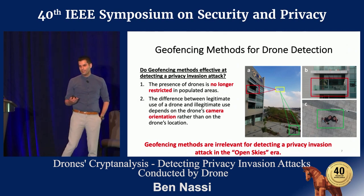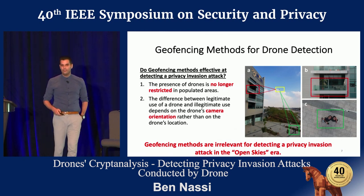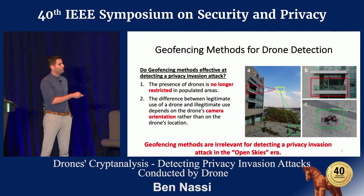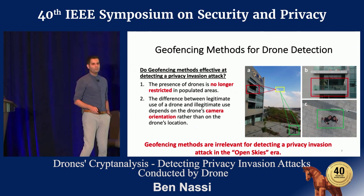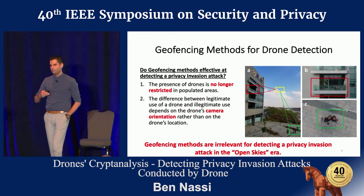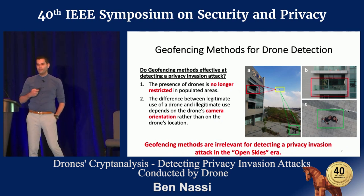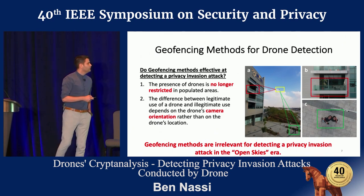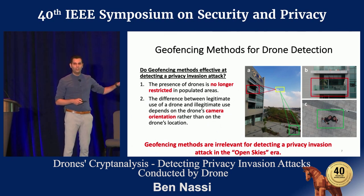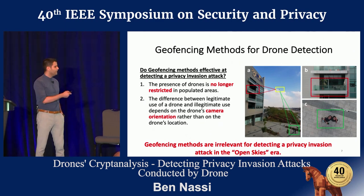Even if you manage to detect the drone, does it necessarily mean the drone is being used to spy after the organization? These two pictures were actually taken from the same location of the drone boxed in yellow. So the drone's location doesn't necessarily imply it's being used to spy after the victim. It's actually the camera orientation that determines whether it is being used for a legitimate purpose or not. We concluded that geofencing methods are irrelevant for detecting a privacy invasion attack in an open skies era.